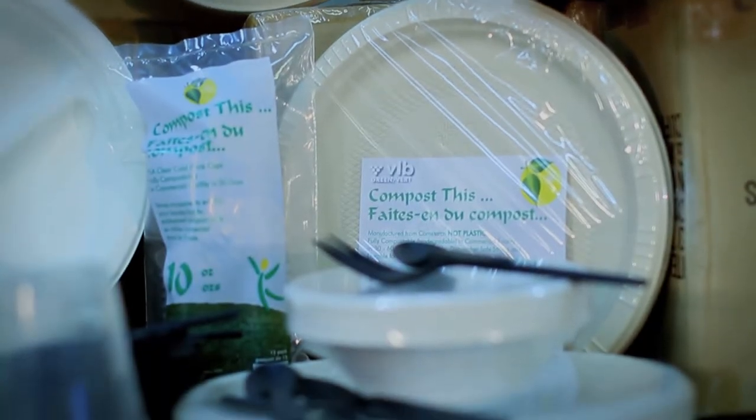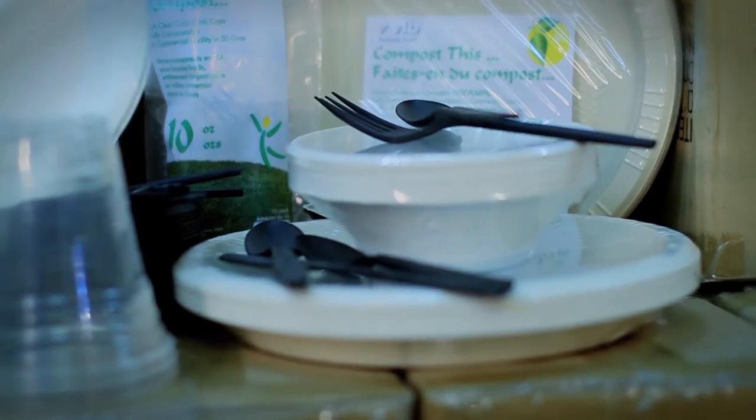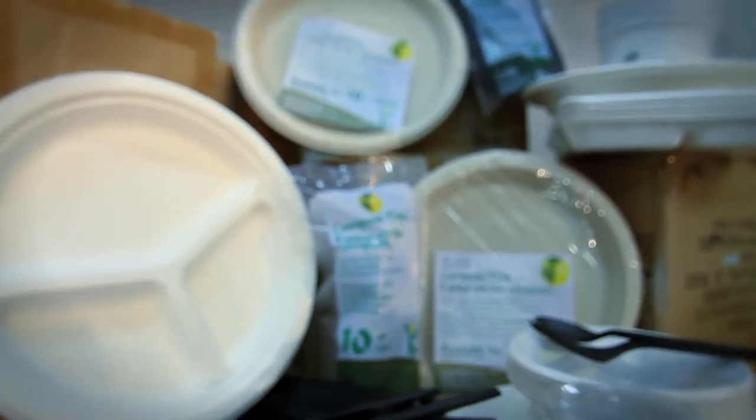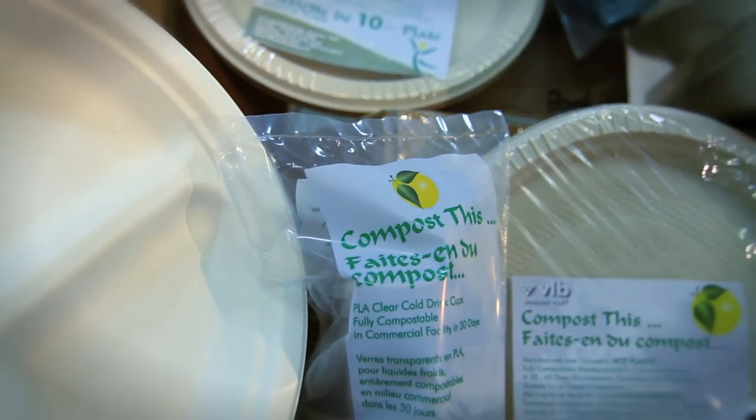We also carry a line of compostable tableware. We've got plates, forks, and cups made of biodegradable materials. They're available through our other product line which is called Compost This.